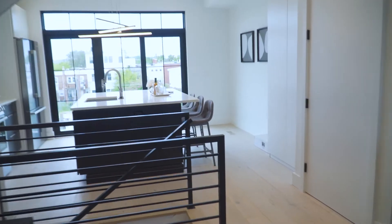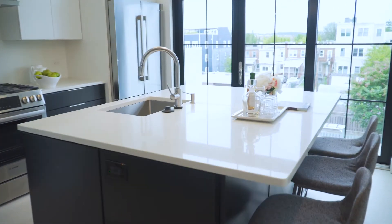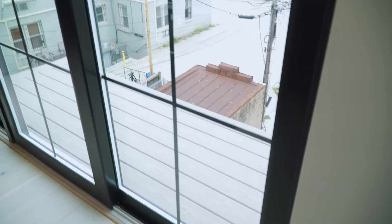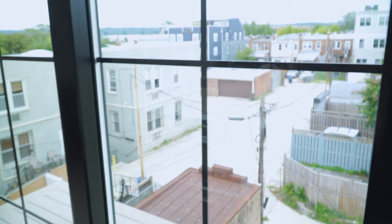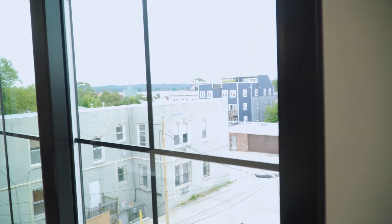And to top it off — we're still waiting for the railing — but outside of this sliding glass door is a beautiful little balcony. You could put a small grill out there or a chair and just hang out and catch the southern exposure sun pretty much all day long.